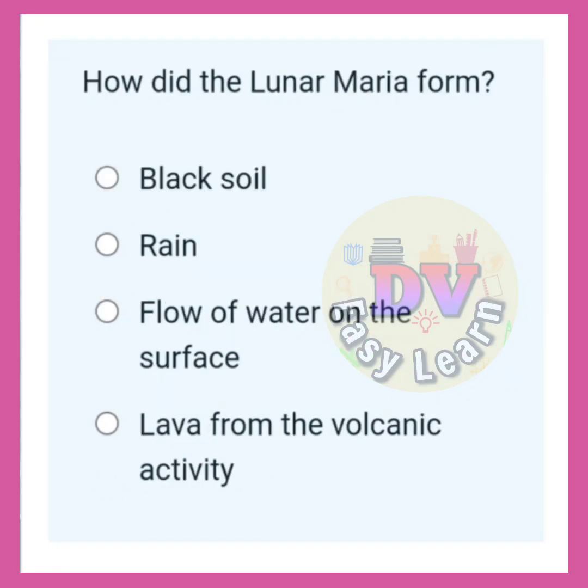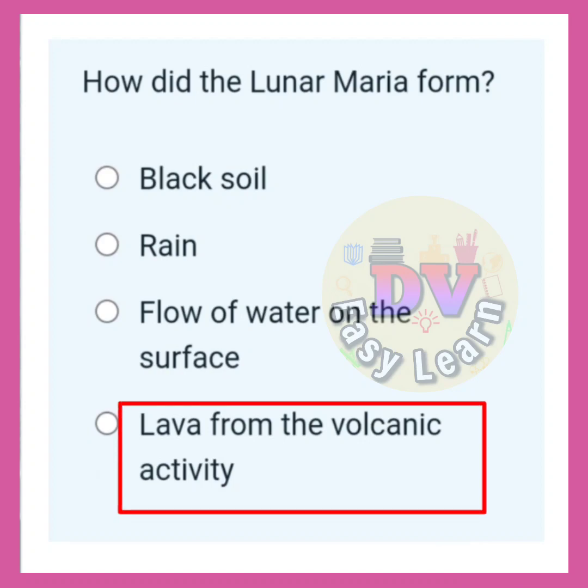How did the lunar maria form? Correct answer: Lava from volcanic activity.